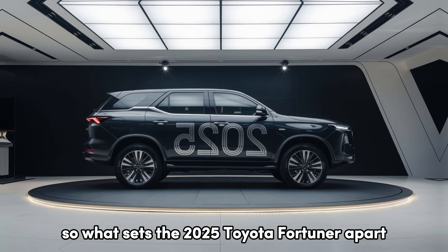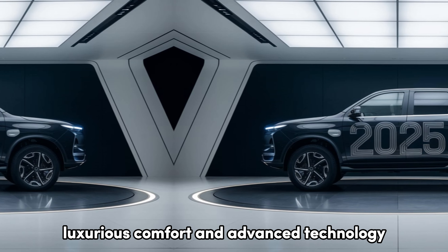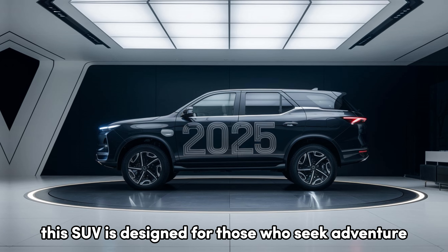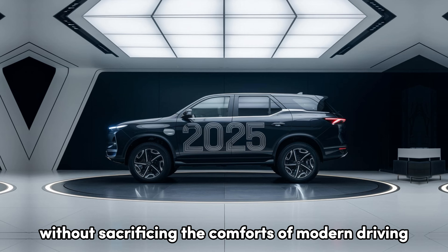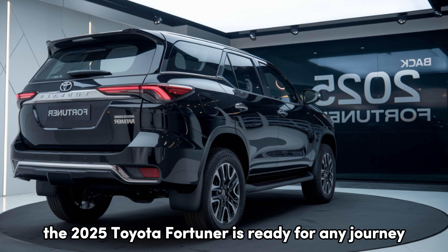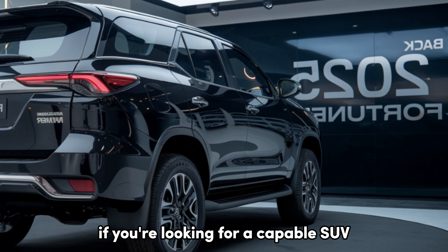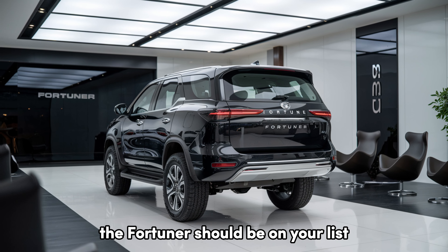So, what sets the 2025 Toyota Fortuner apart? It's the combination of rugged capability, luxurious comfort, and advanced technology. This SUV is designed for those who seek adventure without sacrificing the comforts of modern driving. With its powerful engines, versatile interior, and suite of safety features, the 2025 Toyota Fortuner is ready for any journey. If you're looking for a capable SUV that can handle both family outings and off-road excursions, the Fortuner should be on your list.